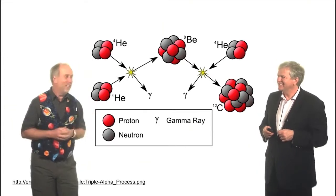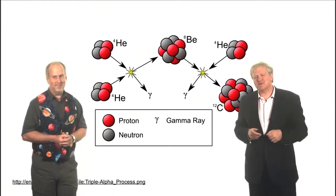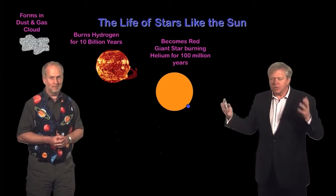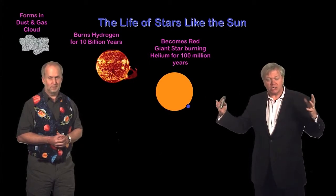Everyone else told him that's clearly crazy. He said, but that's what you said last time — and that's the way science works sometimes. The Sun burns helium in its core for hundreds of millions of years, and it's going to puff up and become what we call a giant star. If you've ever seen the star Aldebaran in the constellation Taurus, it's sort of a star in that phase of its life.